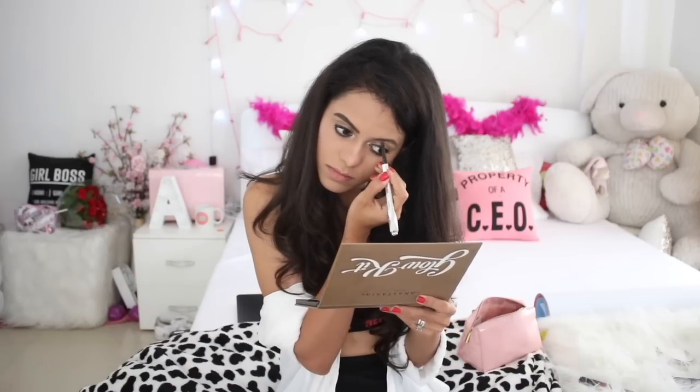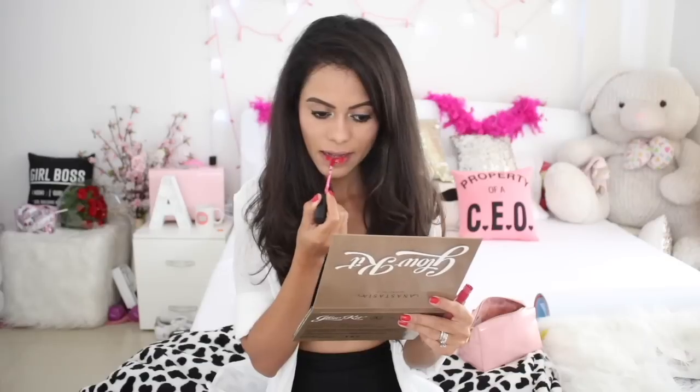Do you see the difference? It's crazy! Okay, so now I'm done with everything. I'm going to use this liquid matte lipstick called Heartbreaker from Huda Beauty, and I am almost done.